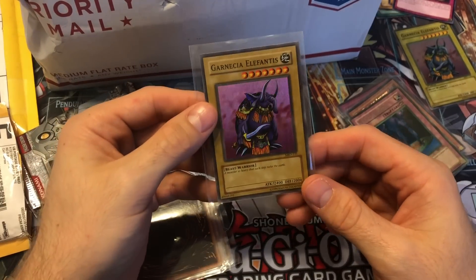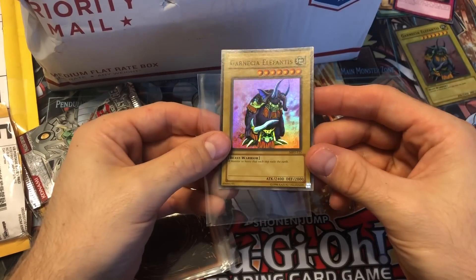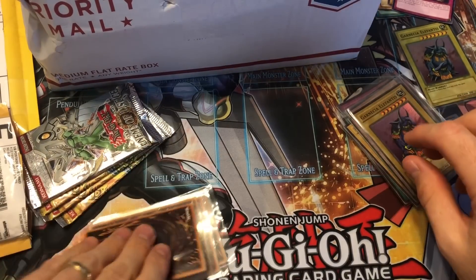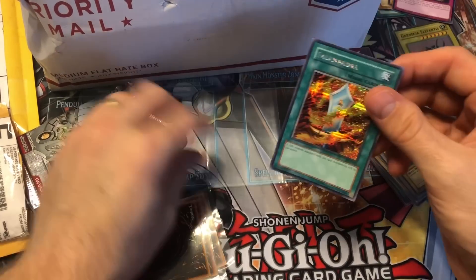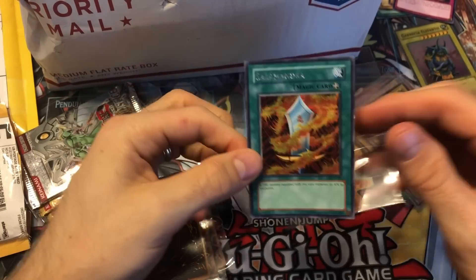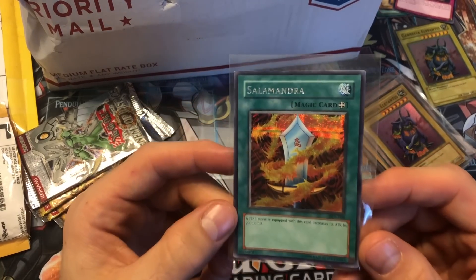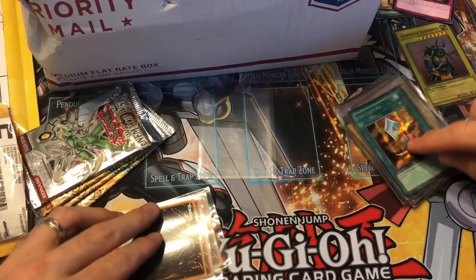Next we got another Garnese Elephantus — this one's unlimited, not faded. It's in really nice shape — good looking card. Then we got a Salamandra — really dirty sleeve, we'll switch it out. It's a DDS, not the first DDS, it's number six, so it was from the reprint of the DDS, but still pretty cool.